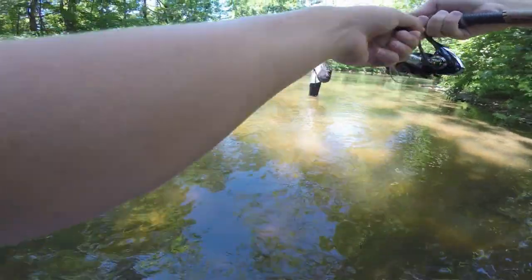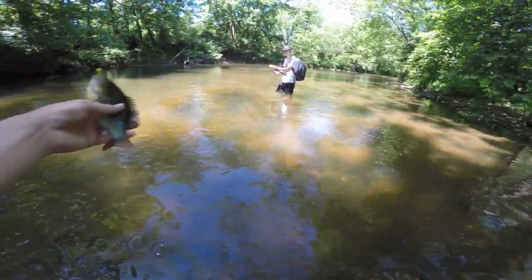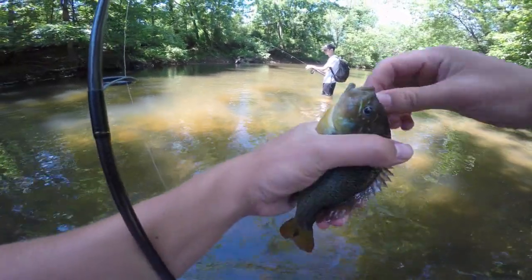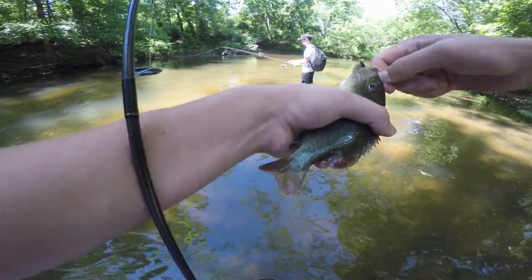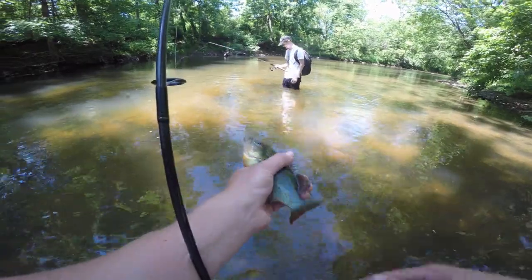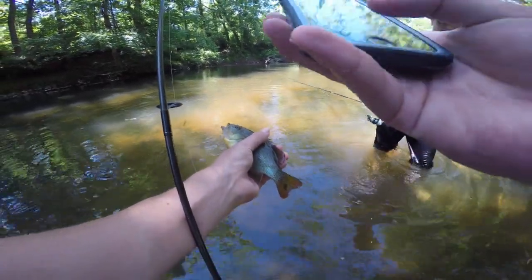Another species on the day — this one I'm surprised we haven't seen yet. It is a red breast sunfish. Pretty cool colors on these guys — probably one of the more colorful sunfish in Pennsylvania, along with the pumpkin seed. There he is, nice little red breast sunfish. He actually has a little leech or something on his tail — let's get it out of here and save him. We're going to take a quick picture.